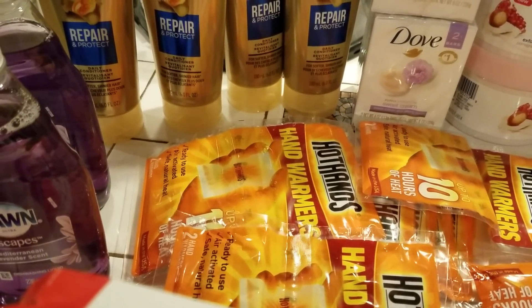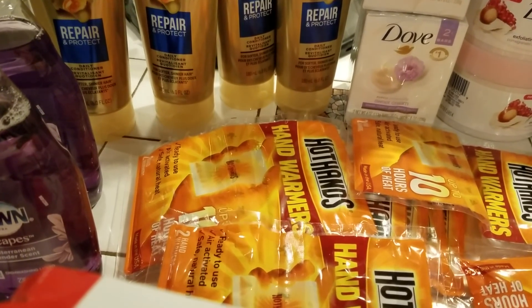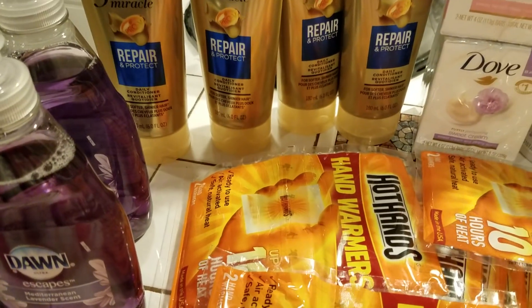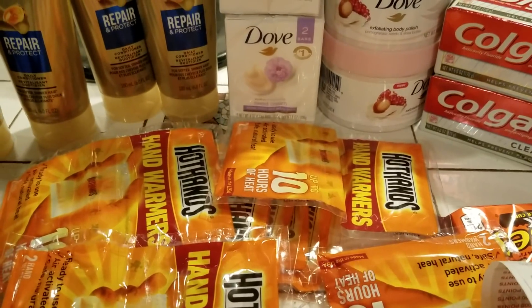So I paid $17 for Pantene, hand warmers, Dawn, and two Gelato ice creams. I'll be right back with transaction number three.